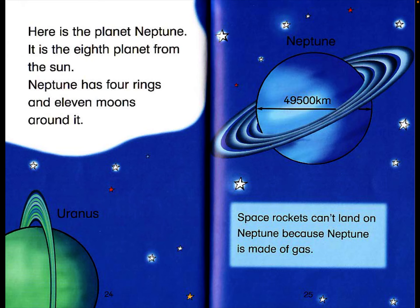Here is the planet Neptune. It is the eighth planet from the sun. Neptune has four rings and 11 moons around it. Neptune has a diameter of 49,500 kilometers. Space rockets can't land on Neptune because Neptune is made of gas.